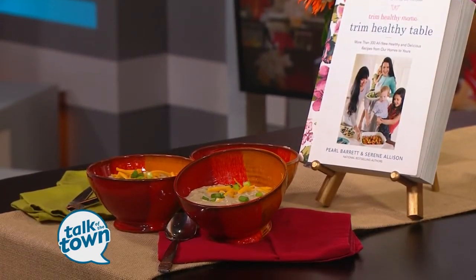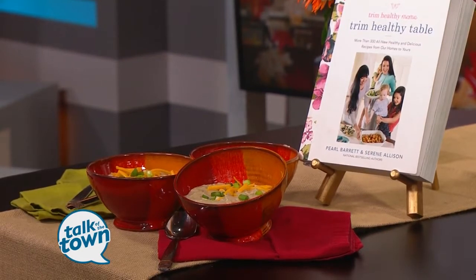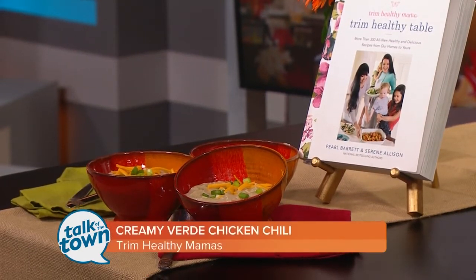This looks so good. You can find this recipe and a whole lot more in the cookbook. We'll put all the information about all of their cookbooks online at TrimHealthyMamas.com.